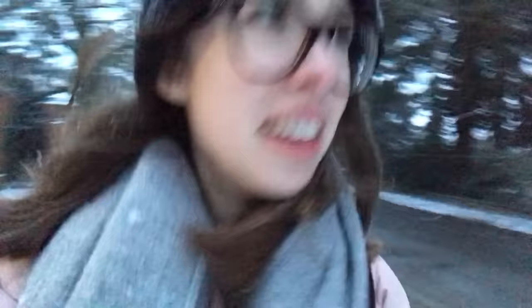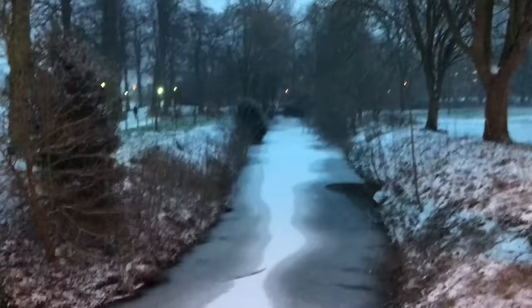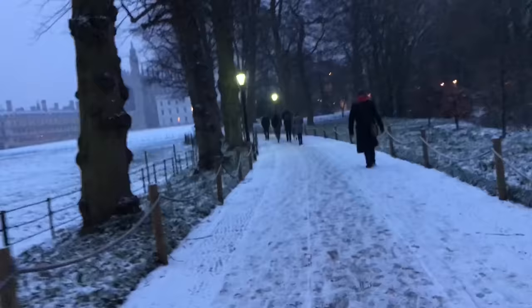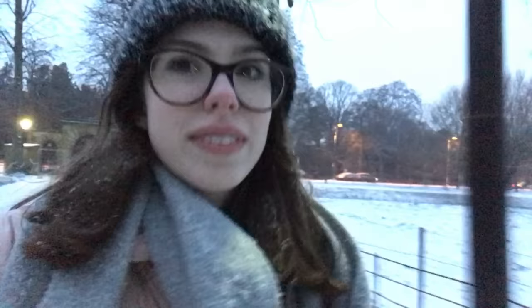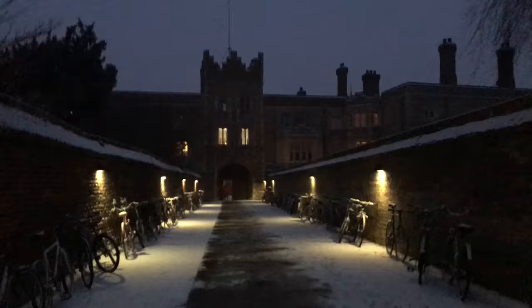An hour later I headed back from my maths supervision. If anything it got even more snowy than before. But check out the really cool frozen river — and yes, I do earth sciences, I really should know it's a river. We were walking through King's College — I don't usually walk through King's as I normally cycle, so I actually did quite enjoy it. Getting those shots of the chapel, you know. I wouldn't be surprised if people mistook me for a tourist.